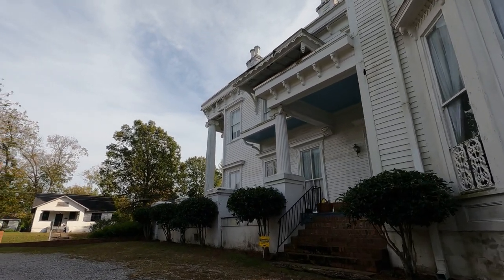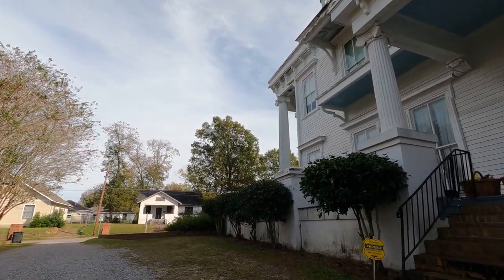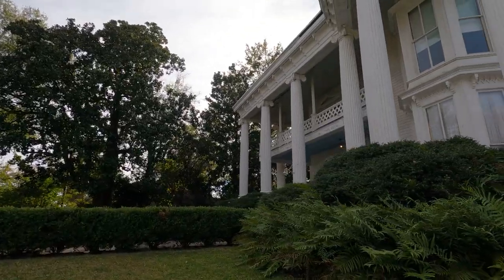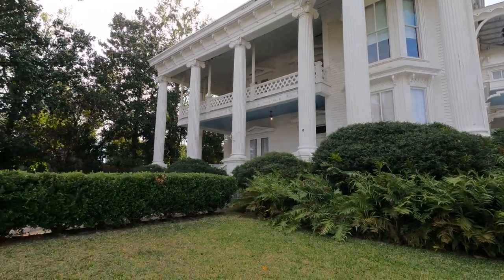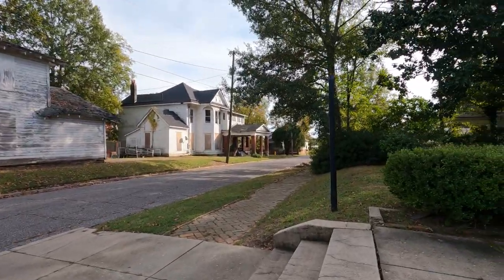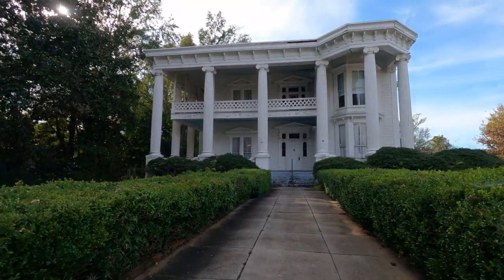We are in Meridian, Mississippi and we came across this pretty cool looking historical home located right in the middle of town. We like to find places like this. I find these buildings to be pretty unique and artistic. You just don't see homes like this anymore.